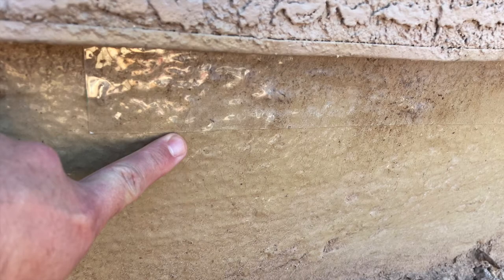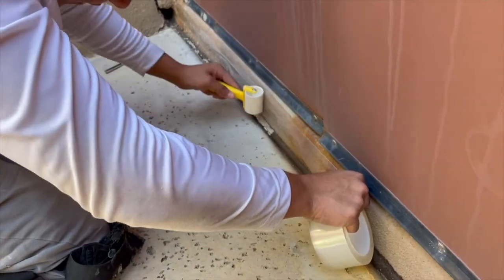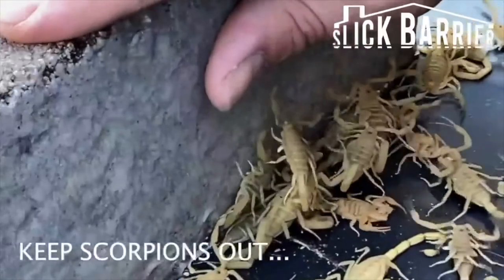The clear coating and dry film are placed at the base of a home or a few inches off the ground. It dries hard, slick and glass-like. Since crawling insects and pests cannot climb glass, they cannot climb the slick surface and will stay out of homes. This is how the technology works.